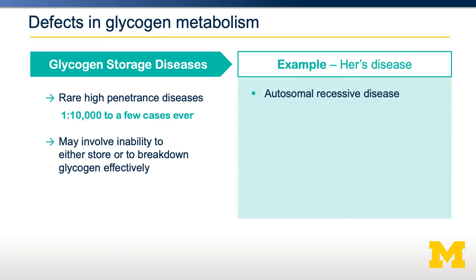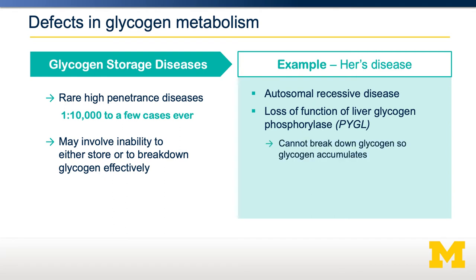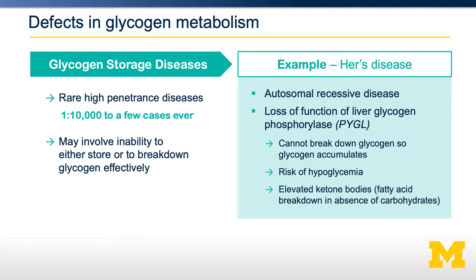Let's go through one example called Hare's disease. It's an autosomal recessive disease involving loss of function of the liver form of glycogen phosphorylase. Since glycogen phosphorylase is the enzyme that breaks down glycogen, if you cannot break it down, glycogen will accumulate specifically in the liver. Therefore, when you need blood glucose, that glycogen cannot be broken down, creating a risk of hypoglycemia because the liver cannot effectively supply glucose to the blood. This can be accompanied by elevation in ketone bodies — fatty acid breakdown products that accumulate in the absence of carbohydrates.